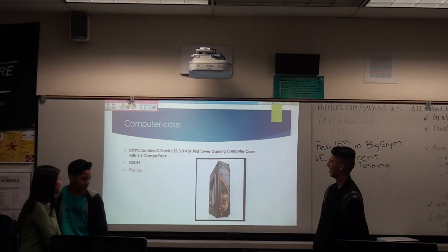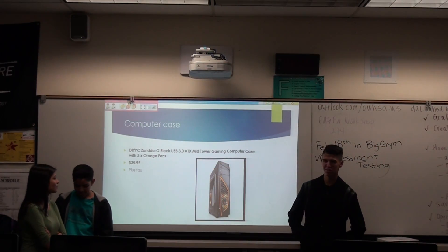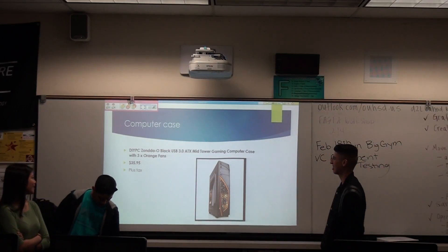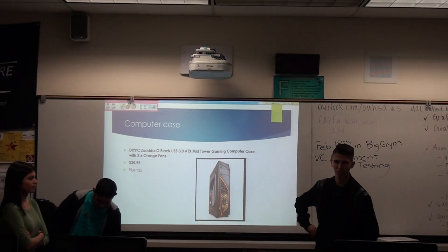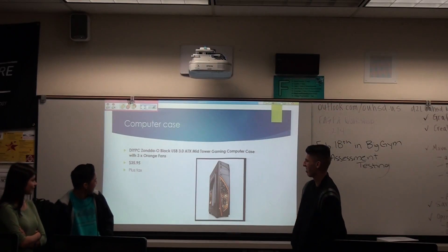Our computer case is a USB 3.0 ATX mid-tower gaming computer case with three orange fans. You know, when they overheat too much, you gotta have a bunch of fans. And it will be $35.